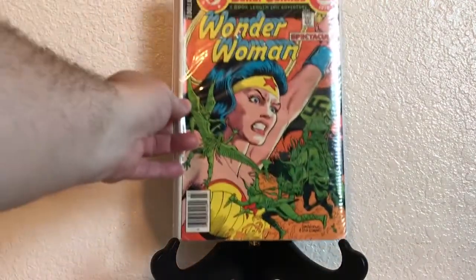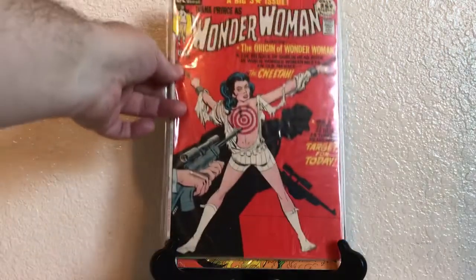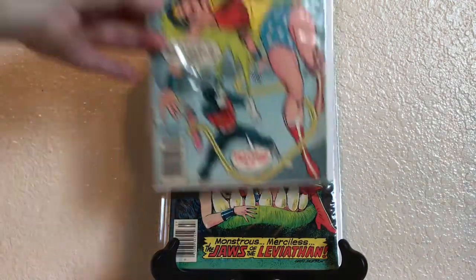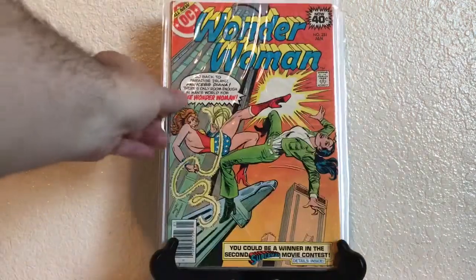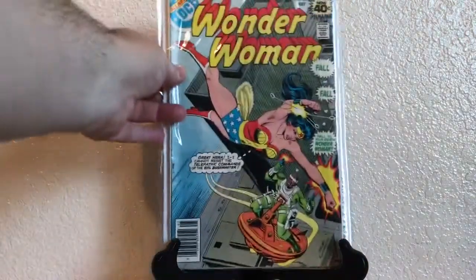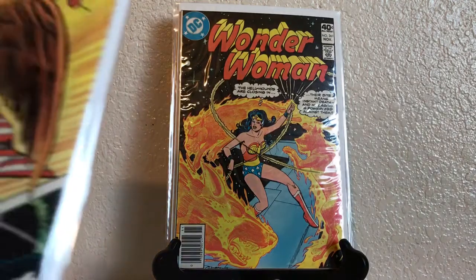Then we have an 80-page Giant Wonder Woman Spectacular, Wonder Woman 196, 229, 233, 236, 246, 248, 251, 252, 255, 261, and 272.